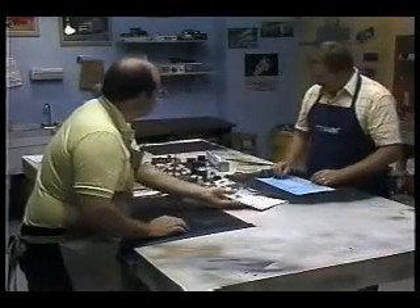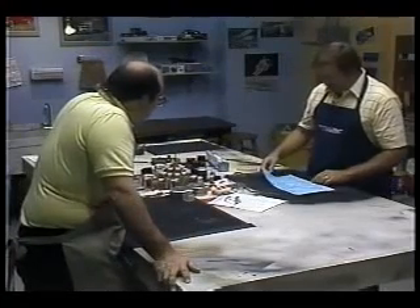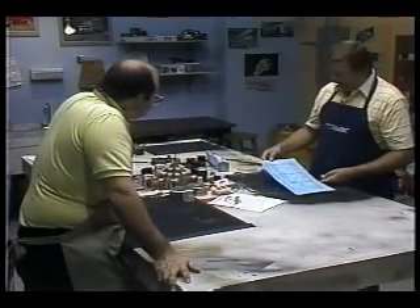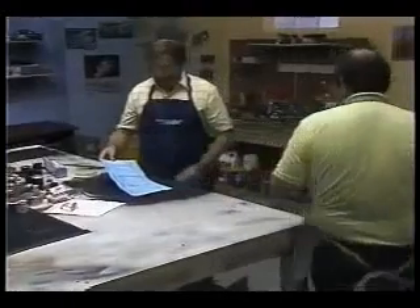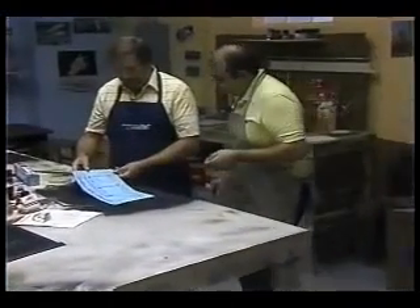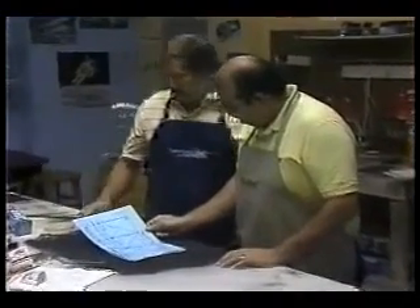Listen, Jim, I also see that you have sitting down there — what is that, a piece of paper with some drawings on it? Right. This is the template, the construction template, and we'll actually lay the pieces out on here and cut them and fit them and start building the bridge. Let me come around and get a closer look at that. Is that something that comes with the instruction sheet? Right. That comes with the instructions, and there's a lot of information on here that is not in the instructions that you also need.